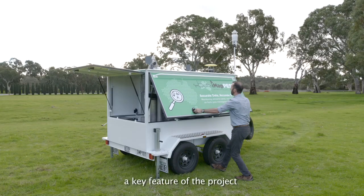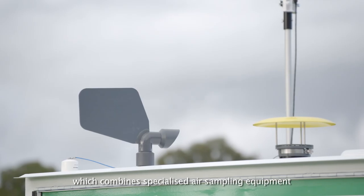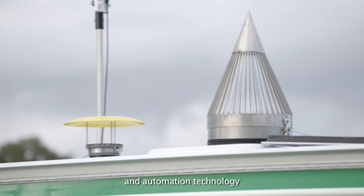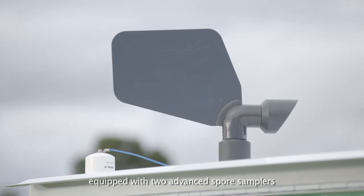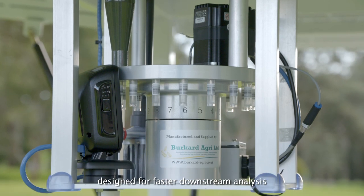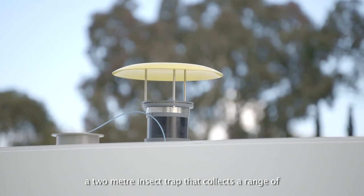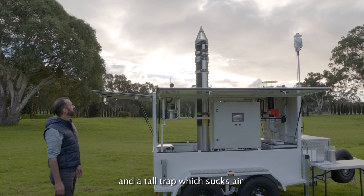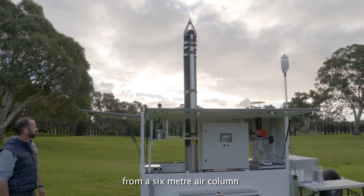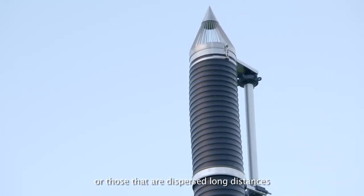A key feature of the project is the mobile surveillance unit called a Sentinel, which combines specialised air sampling equipment and automation technology. Equipped with two advanced spore samplers designed for faster downstream analysis that identifies the fungal spores captured, a two metre insect trap that collects a range of localised flying insects, and a tall trap which sucks air from a six metre air column to monitor small migratory insects or those dispersed long distances.